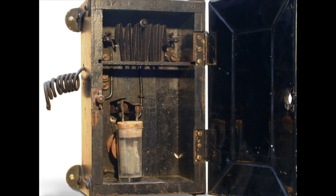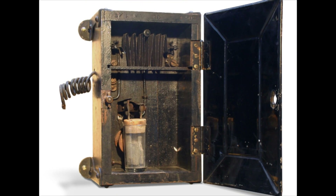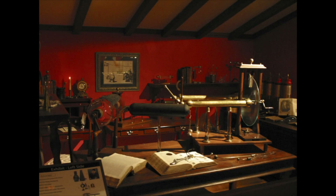As a result, the meters were replaced in short order, and very few can be found today.